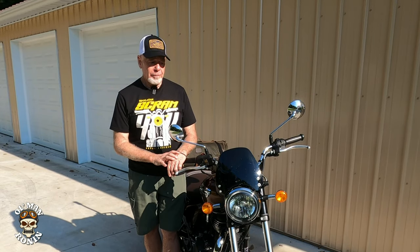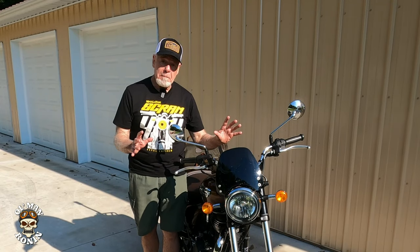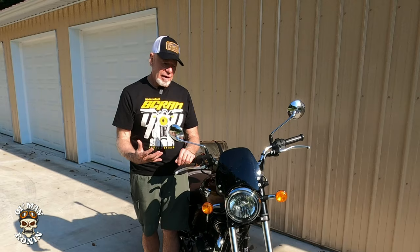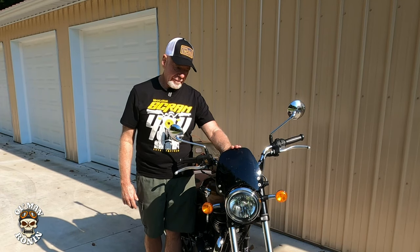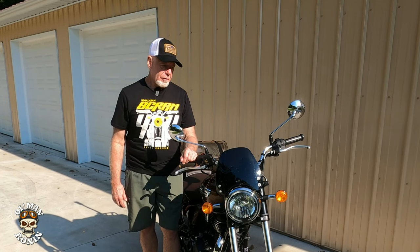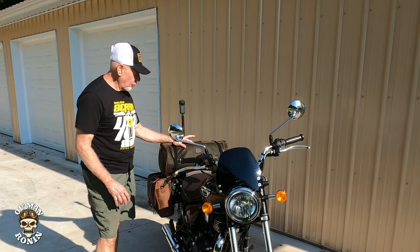Part of what makes this a good long-distance setup is the fly screen, which directs wind up and protects my phone and camera equipment from rain, bugs, and elements. The bigger windscreen would be better if you don't like wind in your face, but I did this more for looks and to protect the gauges — or 'clocks' as they call them in Europe. But the main thing is these Long Ride bags.